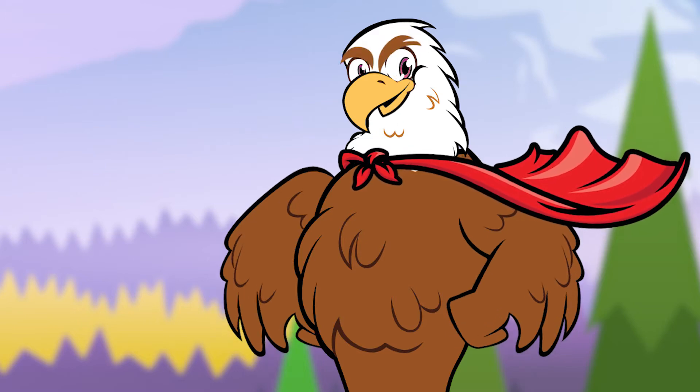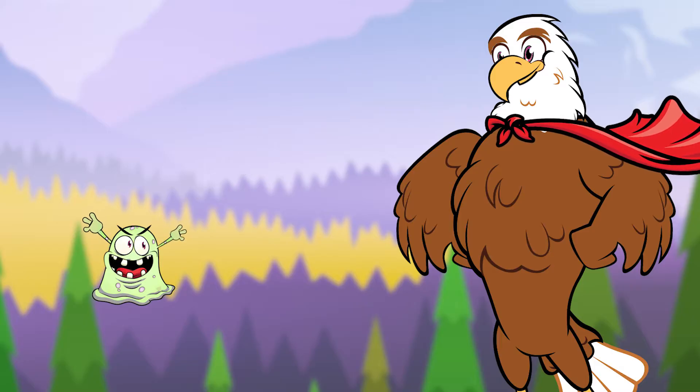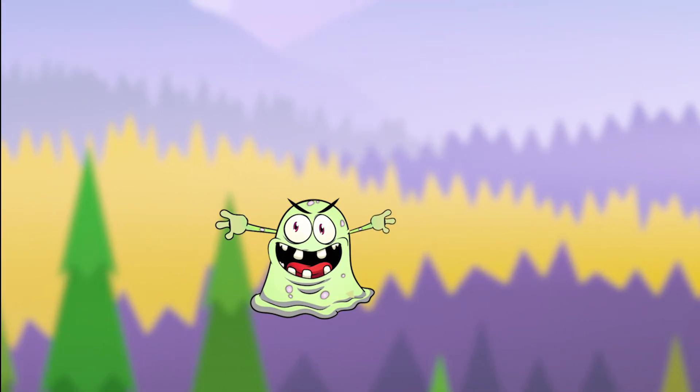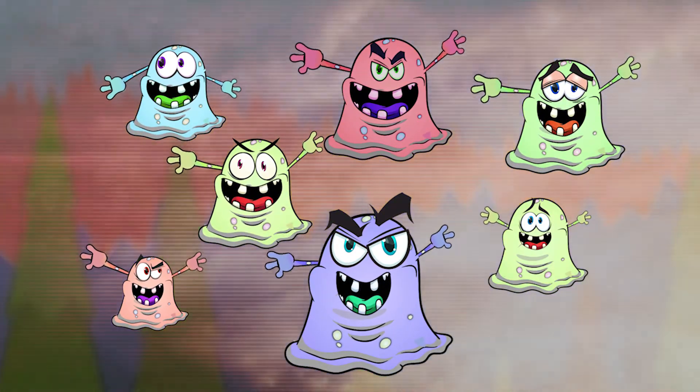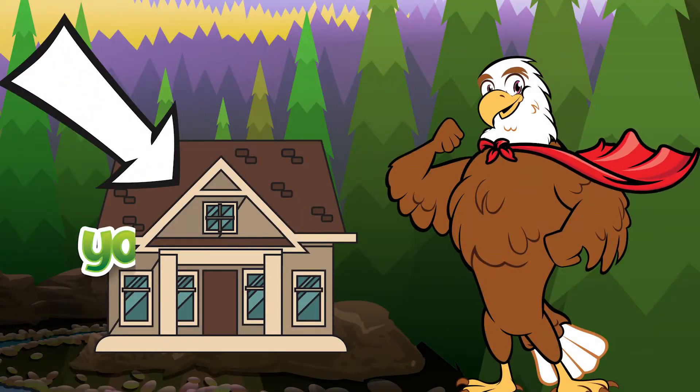Attention all earth rangers, we've got a problem. See that green thing? It's a toxin, and it's like a type of poison. This toxin, along with all its troublemaking buddies, are polluting our ecosystems and making the animals we love sick. And they could be coming from your home.